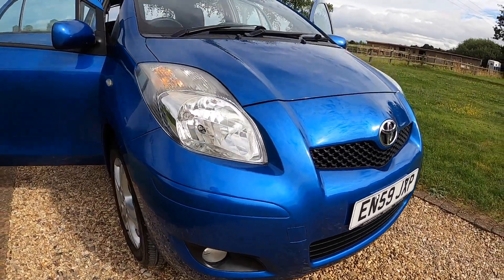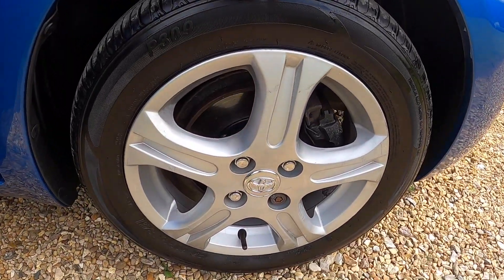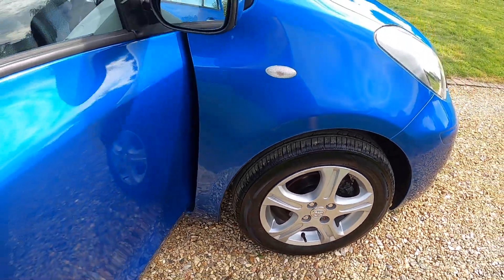It's got the front fog lights and alloy wheels. There are a few tiny marks on these but nothing major.